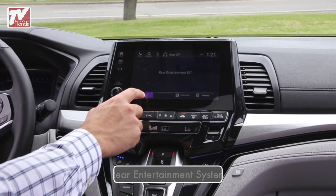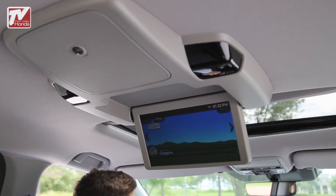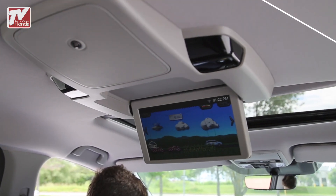The available Honda Rear Entertainment System keeps your passengers entertained with a 10.2-inch display and offers music and video streaming, plus the fun How Much Farther app.